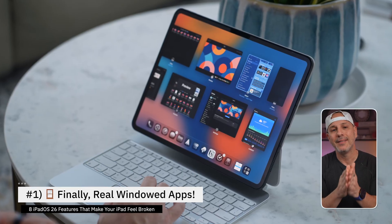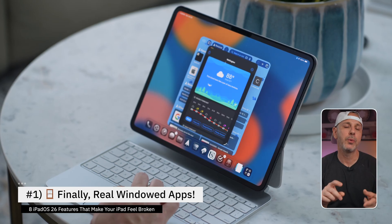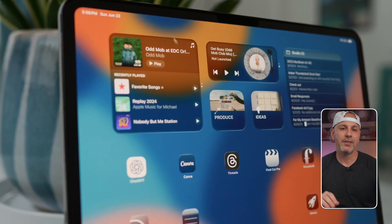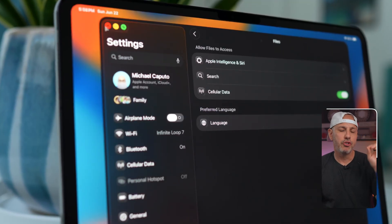But now we've got something that finally makes sense. In iPadOS 26, multitasking is getting a real upgrade. We're talking about windowed apps — resizable, stackable, snap to the side, move off the screen, bring it back with a tap — and you're even getting those little traffic control signals straight from the Mac. It's like chef's kiss.